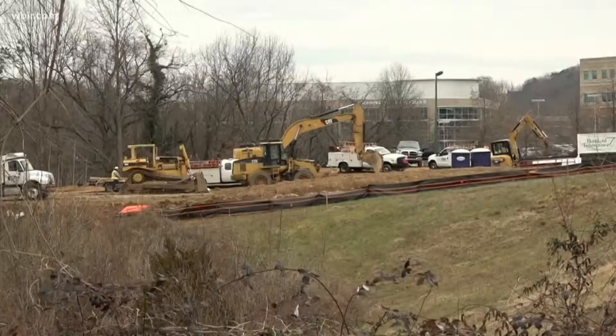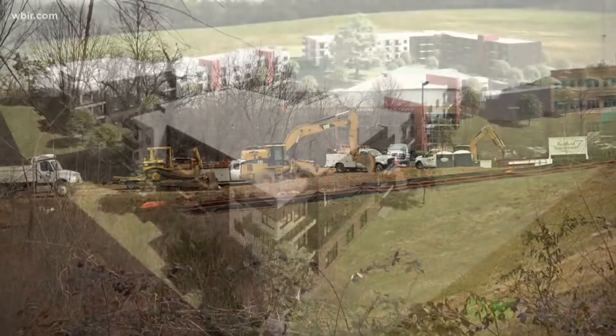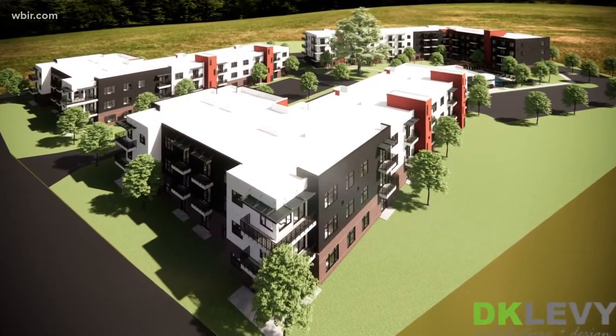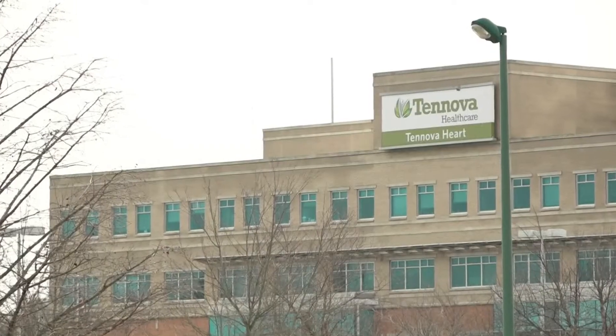On Parkside Drive, right next to the wetlands in Turkey Creek, sits a piece of land with a four-story future for families. This is the first multifamily community, and we're really excited about this particular location. As you can tell in this area, there are so many great amenities from the restaurants and retail. You've got a hospital right across the street and then really easy access to the interstate by Lovell Road.